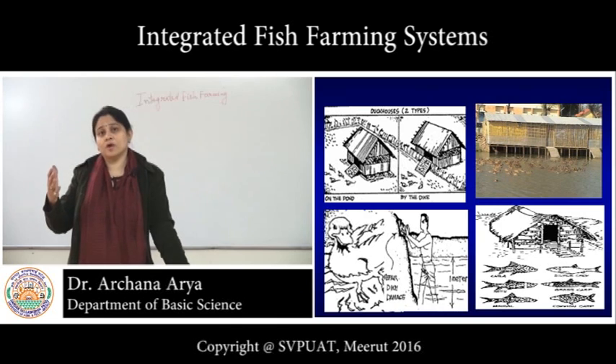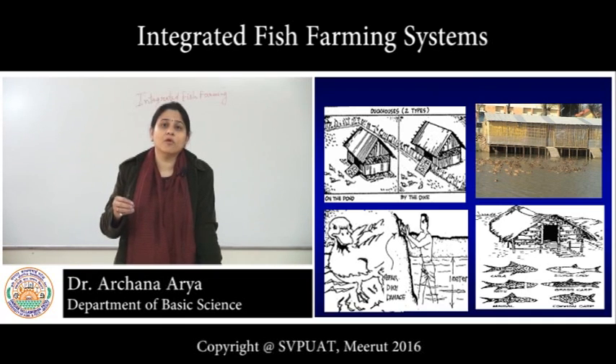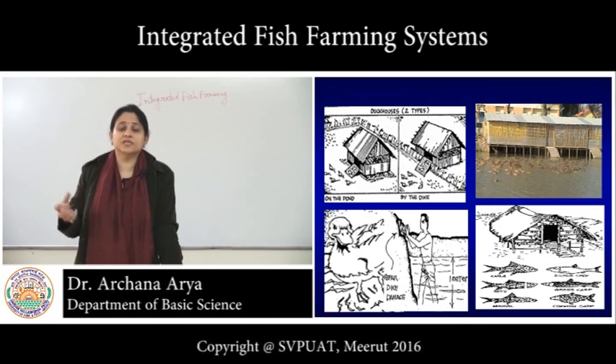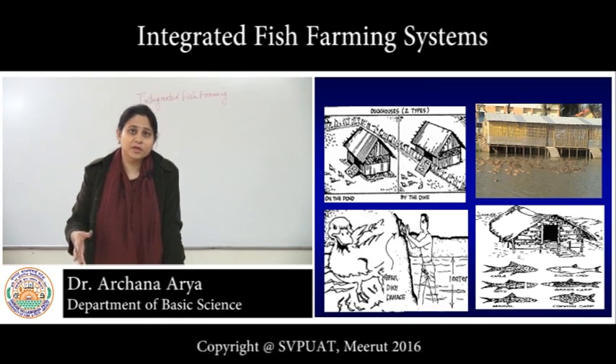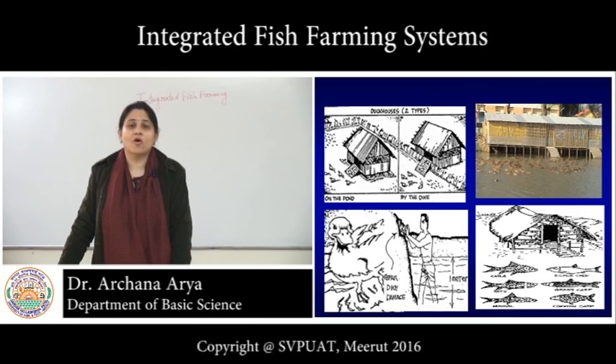When we do fish farming scientifically, we put some inputs in the form of organic manure or inorganic fertilizers to increase the productivity of the pond soil and water. But when we do integrated fish farming with duck, chicken, or any other livestock, we don't need to add those other inputs. The natural fish food is produced in such abundance in the pond that there is very good fish growth, and the fish production in this type of system is very good.